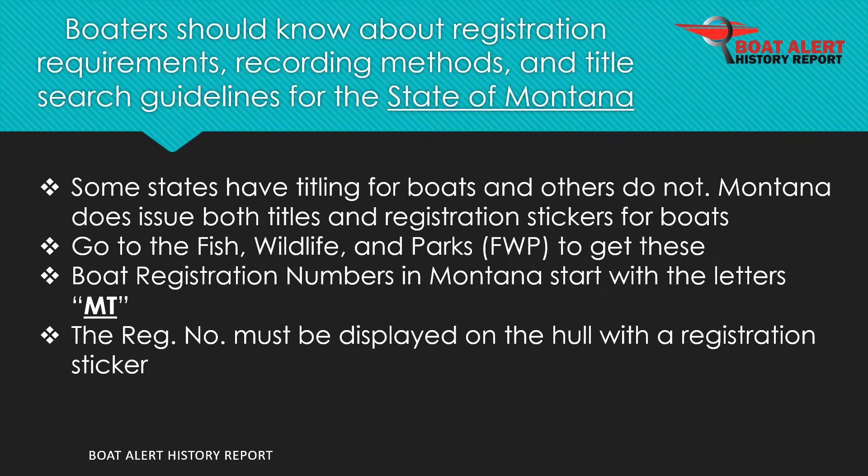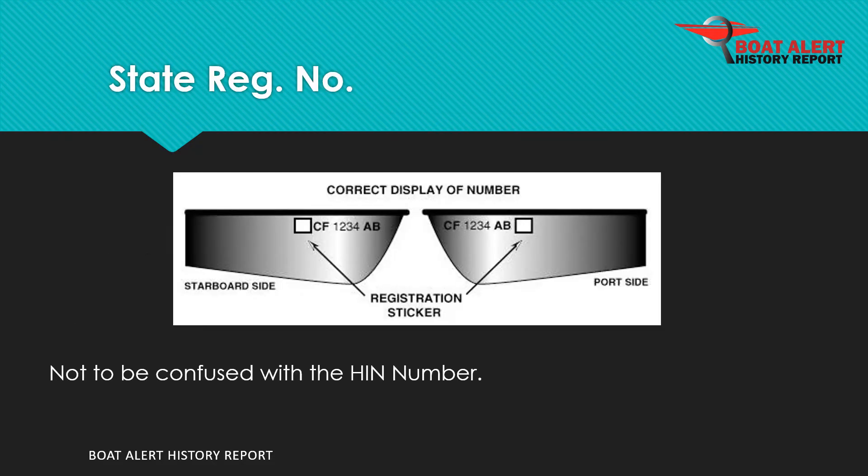Boaters should know about registration requirements and fees, recording methods, and title search guidelines for the state of Montana. Montana does issue both titles and registration stickers for boats. This is done at the Fish, Wildlife, and Parks (FWP). Boat registration numbers in Montana start with the letters MT. State registration numbers are often confused for the hull ID number.